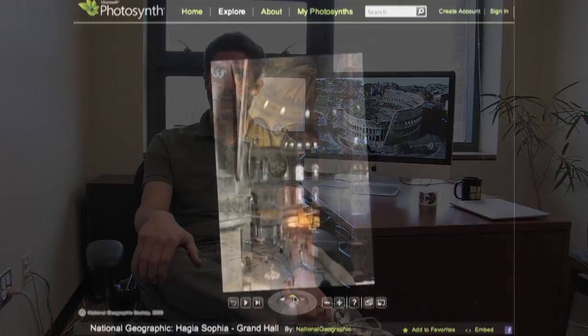There are challenges with cell phone photos. They tend to have rolling shutter and other artifacts and things like that. But in general, the more pixels the better.